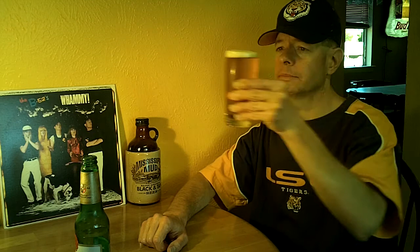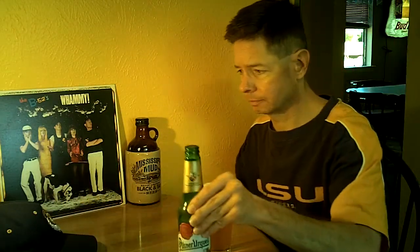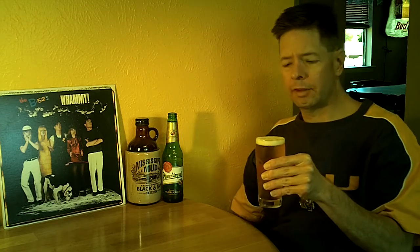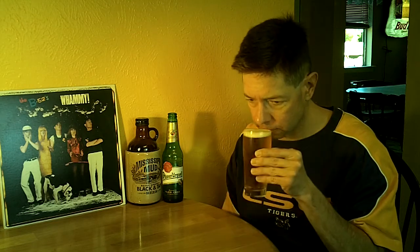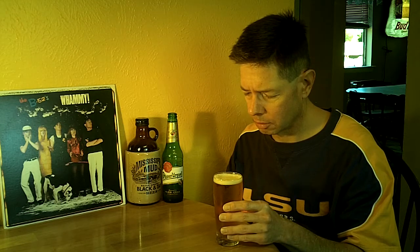We get a thin white head and a clear golden appearance. Let's give it the smell test — hopefully it's not skunked, being that it's in a green bottle. A little skunkiness, not heavy but a little bit there. You get the lightly roasted barley malt, and it is kind of fresh smelling. Clean water. A little bit of hop aroma, not a lot.